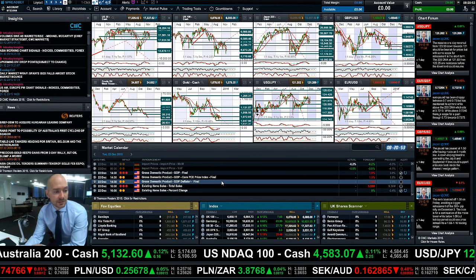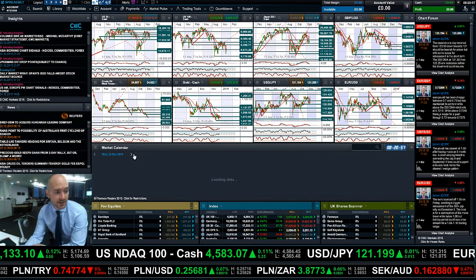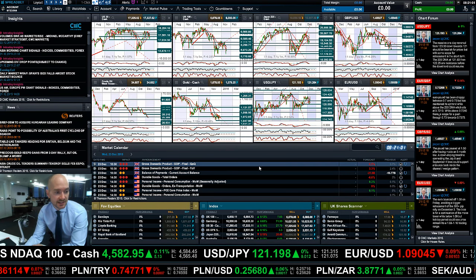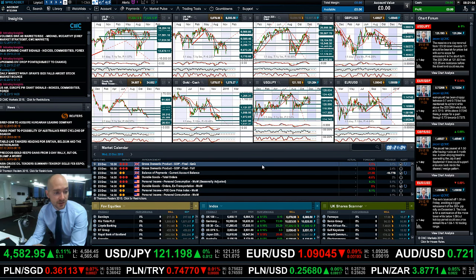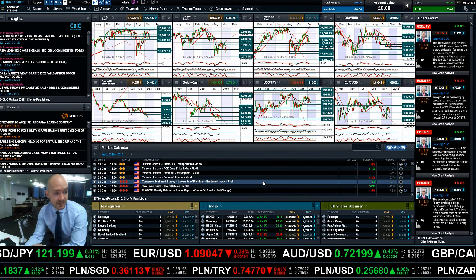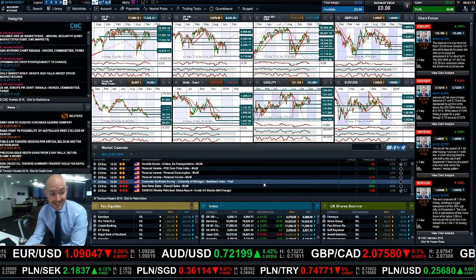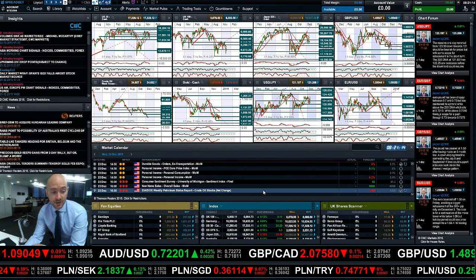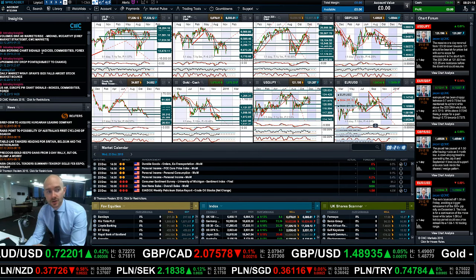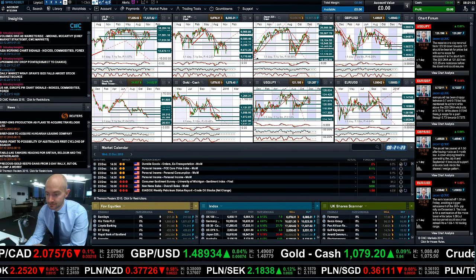Economic data-wise, there's US GDP due at 1:30 UK time and then existing home sales at 3:00. And even though it's getting close to Christmas, Wednesday comes with a whole host of macro data events: UK GDP, durable goods from the US, personal income from the US, the Consumer Sentiment Survey, University of Michigan Sentiment Index, new home sales, and of course crude oil inventories for crude traders. Keep your eye on the chart forum, make insights part of your layout going forward, and join me again tomorrow to find out what happened next.